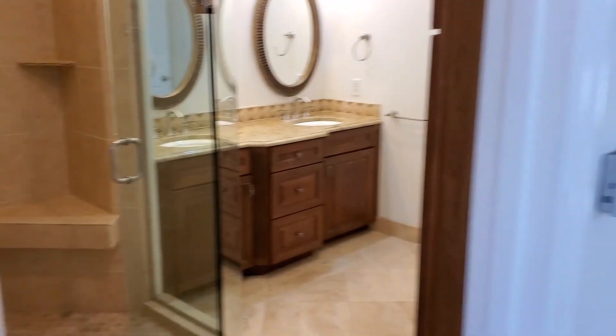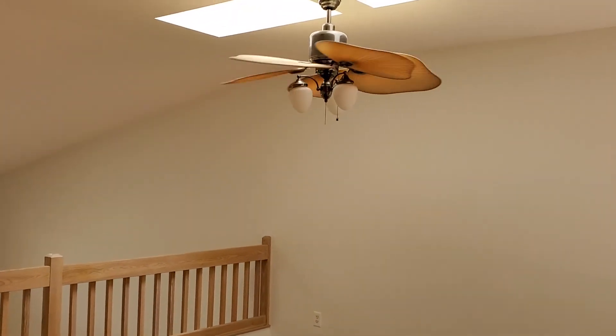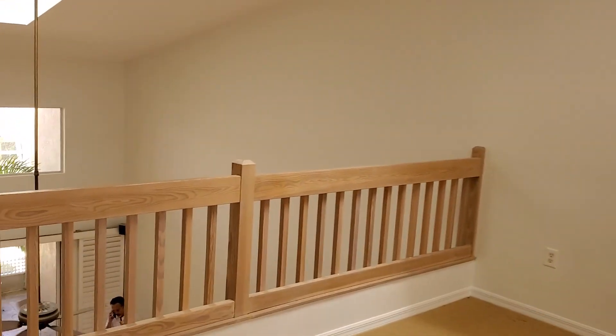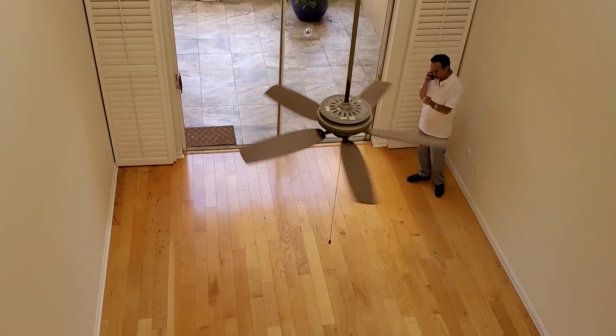There's a large loft area with a nice ceiling fan and skylights, and the loft area is looking down into the living room.